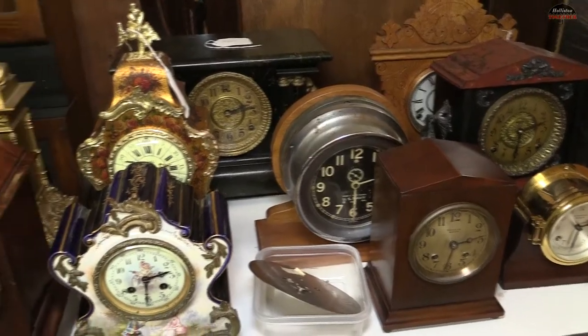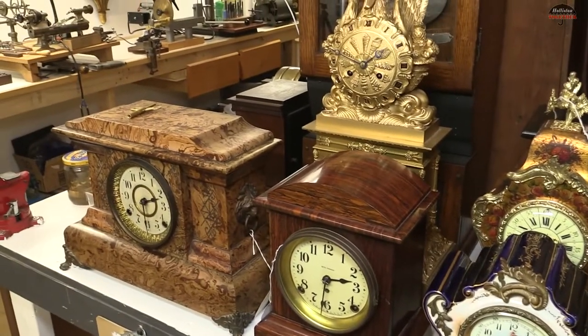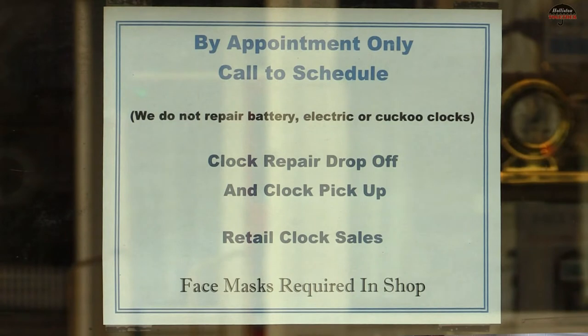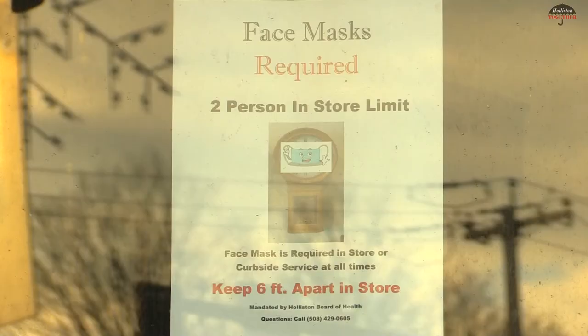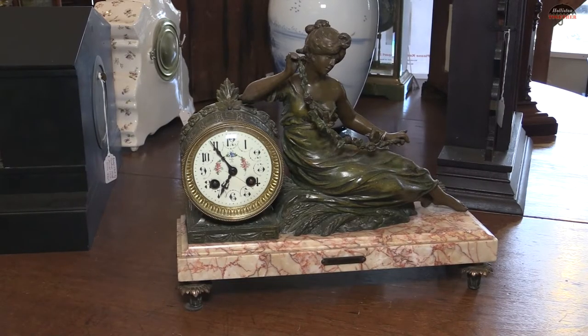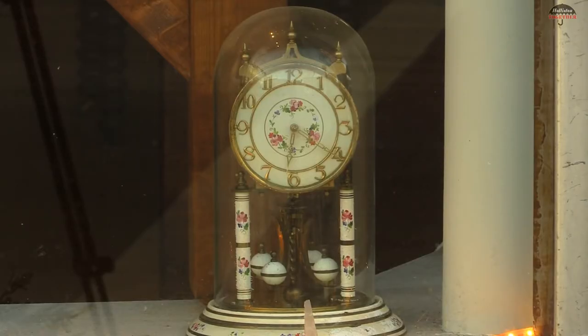We have a loyal following of customers who come in fairly regularly and they haven't really been able to do that. Everything we're doing is curbside pickup and drop-off right now, and we're doing everything by appointment. If someone has a clock that needs to come in for restoration, we set up an actual appointment, I meet them outside to collect the clock, and then we do the estimate here and do everything by phone. For sales, we make appointments and limit it to two people in the store at any one time. It's worked very well, and most people have been very understanding and seem to like the way we're doing it.